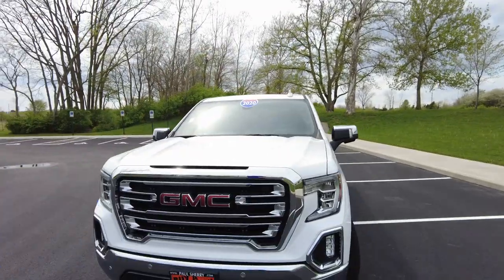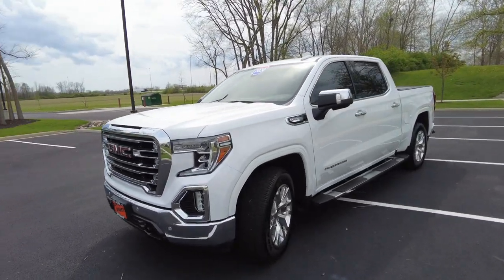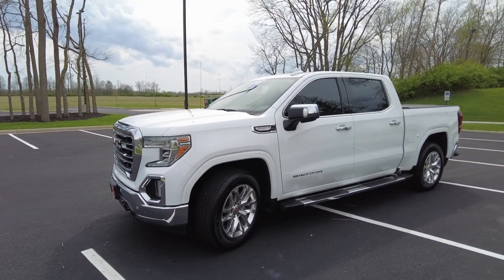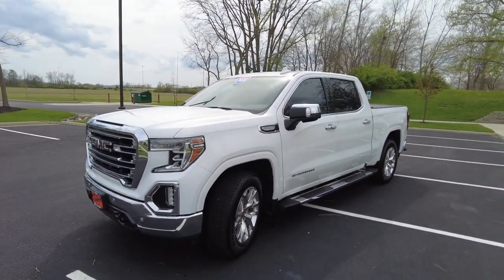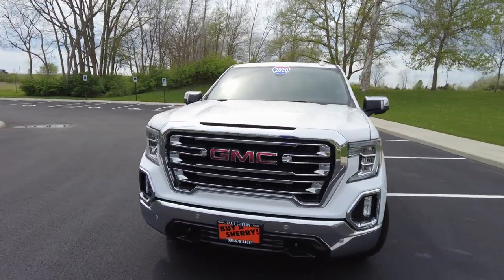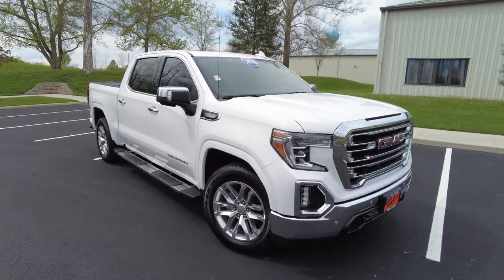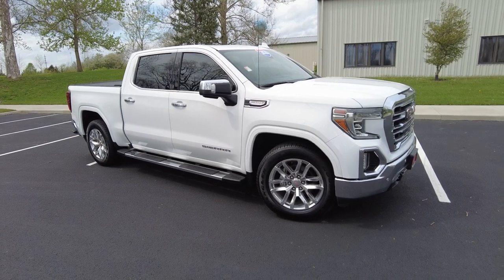Hey everyone, Mike Sherry here at Paul Sherry Used Cars. Behind me is a really clean 2020 GMC Sierra 1500 — the half ton, they call it. This is a special edition pickup truck. It's SLT trim, but this thing is decked out like a Denali would be. Special editions on automobile trim levels mean you get a lot of equipment without the price. This is the Texas Edition, and this thing's got a lot of equipment on it.